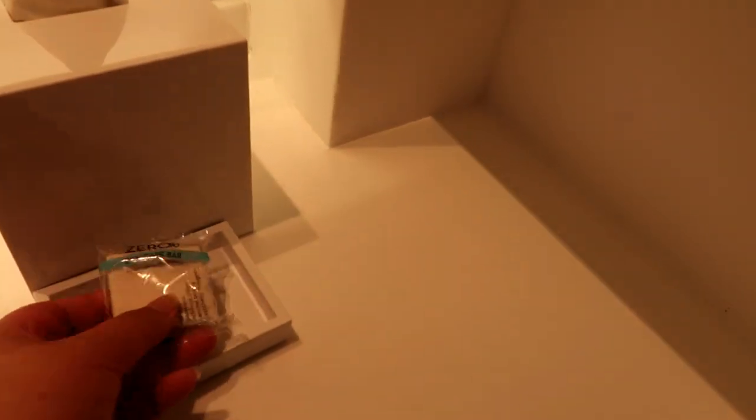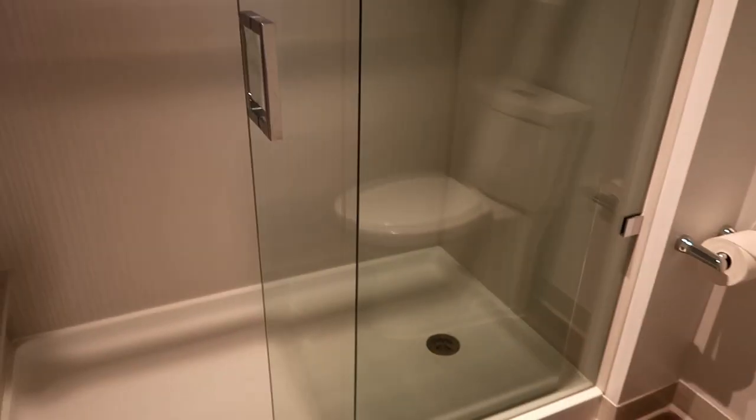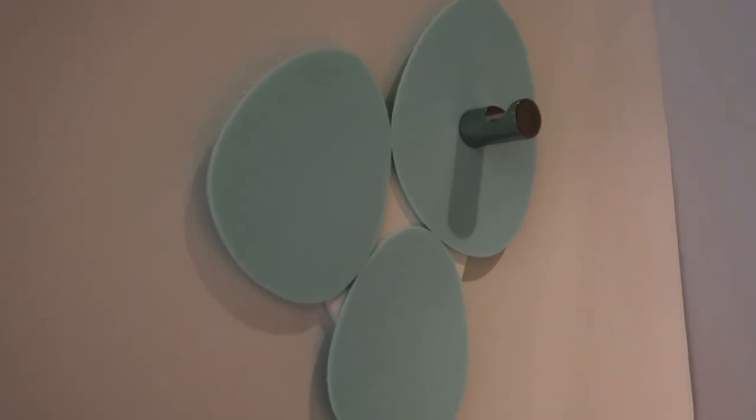Nice and clean, white. We've got soap here, hand towels and extra cups, a hairdryer, some spare toilet paper. And here is a shower, and of course the toilet. There's a little hook here — I like the look of that.